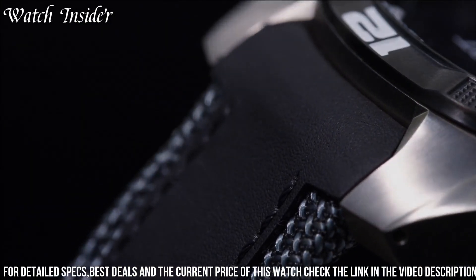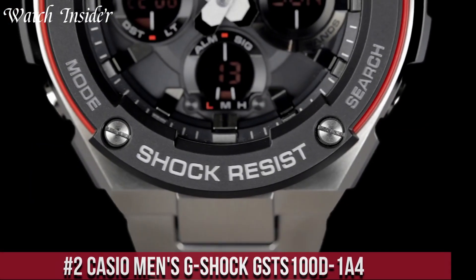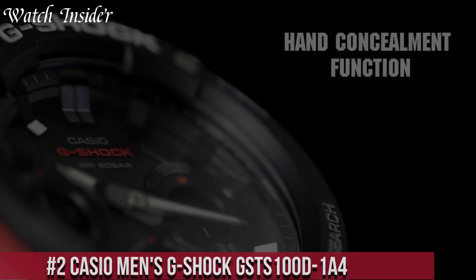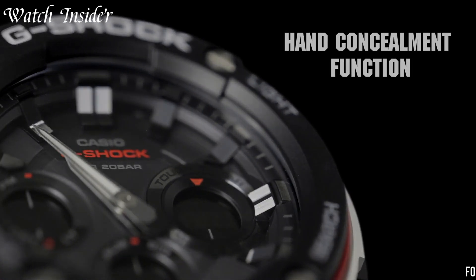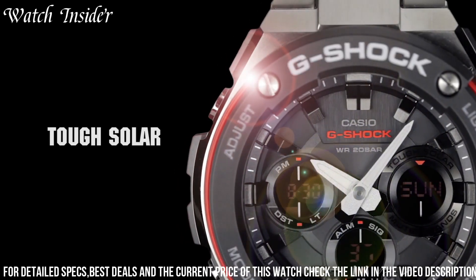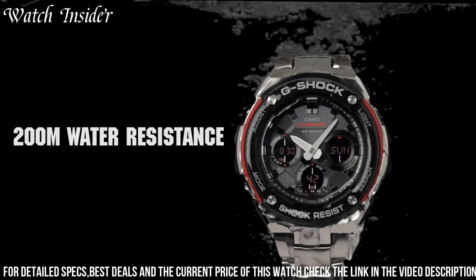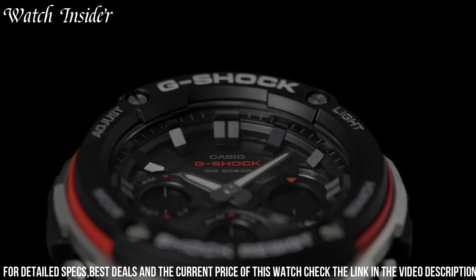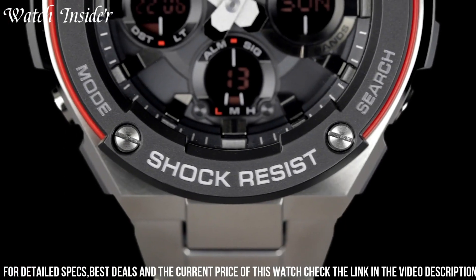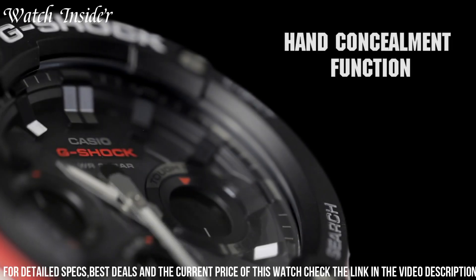Overall, this watch is a great choice for those who want a high-tech timepiece that can handle any adventure. Number 2: Casio Men's G-Shock GSTS 100D1-F4 — a powerful and durable watch with a sleek, stylish design. It's made from high-quality stainless steel and features a black resin band for added comfort and durability. The watch is shock-resistant, water-resistant up to 200 meters, and features a solar-powered battery that lasts up to six months on a single charge. The watch also features a stopwatch, world time function, and LED light for added convenience, making it the perfect watch for anyone who needs a reliable timepiece that can withstand even the toughest conditions.